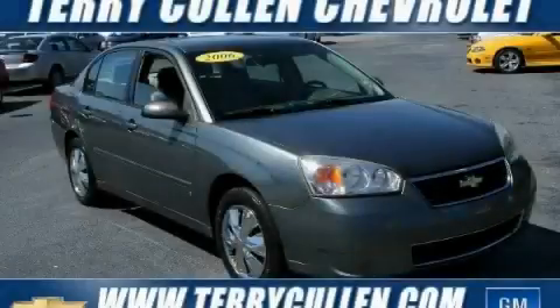This is a 2006 Chevrolet Malibu. Great handling, great comfort, a great ride.